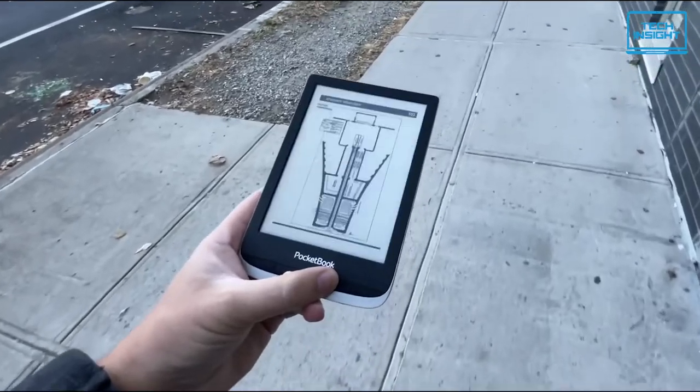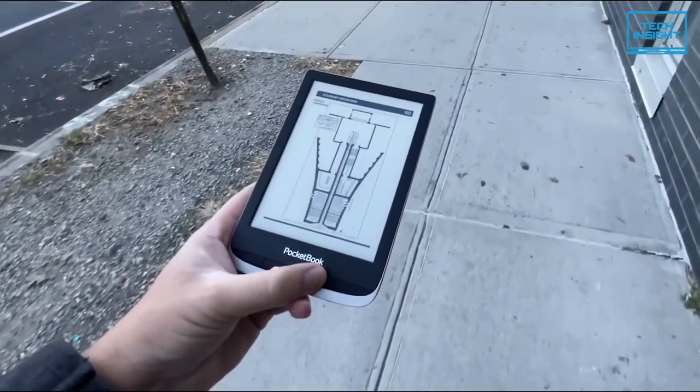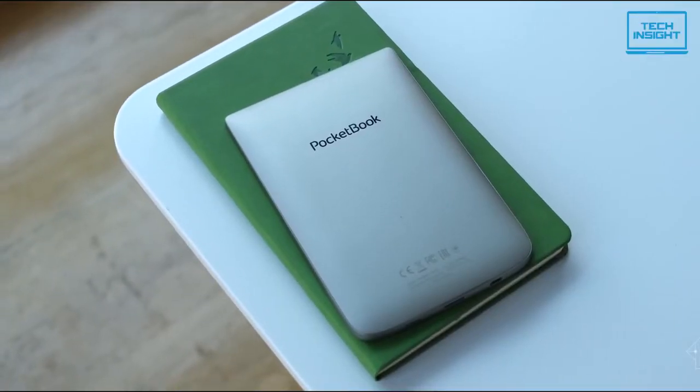Overall, the Pocketbook Inkpad Color e-book reader is a complete package for all types of e-book readers, which earns its spot on our list.